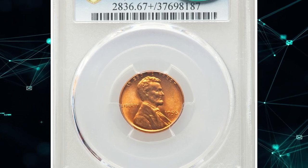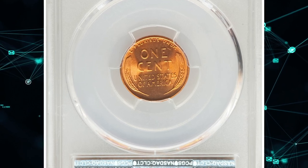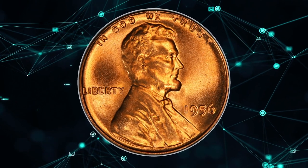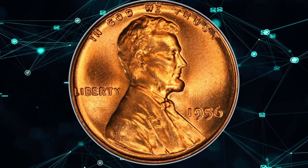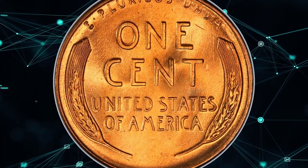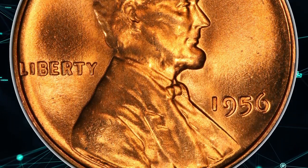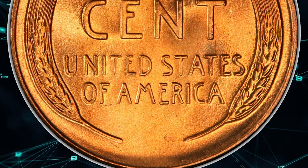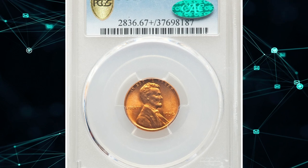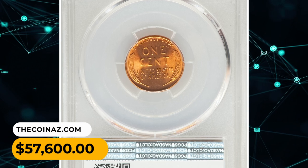Number 1, the most valuable coin of this episode: a 1956 Lincoln Cent in MS67 Plus Red condition. The 1956 cent is about 4 times as scarce in MS67 Red at PCGS as it is at NGC. This piece is one of just three MS67 Red coins at PCGS with a plus designation, and one of few superb gem reds with CAC endorsement. It displays vibrant fire orange luster and a bold strike with no trace of carbon — the eye appeal is stunning. It was sold for $57,600.